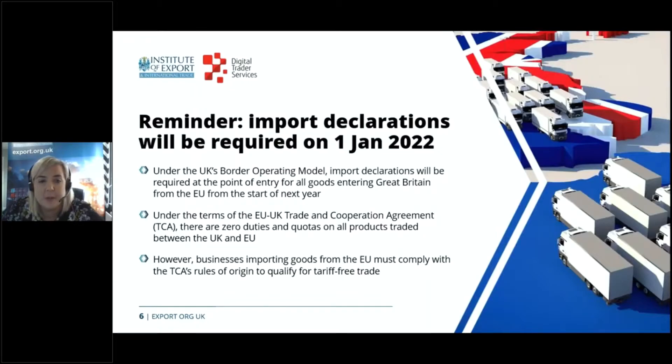Just a quick reminder: the UK government announced a number of easements under the UK's border operating model, now renamed 'the border with the European Union.' There was an easement in place for UK importers of non-controlled goods allowing them to delay declarations for up to 175 days. From January 2022, traders who move goods will need to make full customs declarations at the point of import and pay any relevant tariffs. Delaying declarations is no longer an option. UK importers can make use of the UK-EU Trade and Cooperation Agreement to reduce tariffs to zero, but they need to understand the rules of origin.